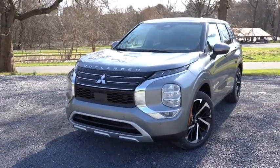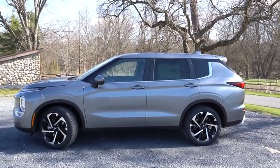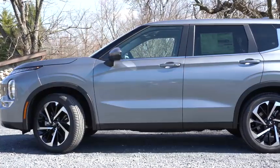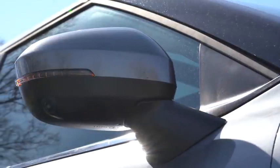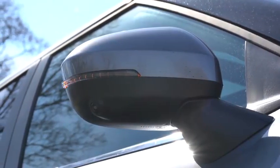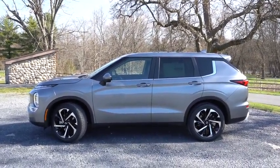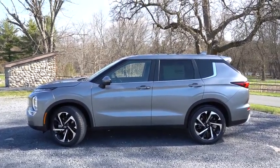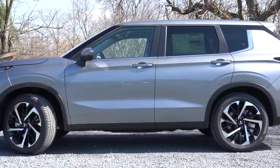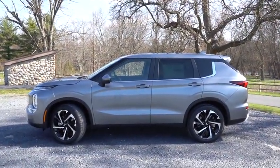Moving to the side: silver roof rails come with the SEL Launch Edition; rear privacy glass is standard across the board. There's chrome beltline molding that flows into a floating roofline at the back. Side mirrors are body-colored, power adjustable, and heated for the SE trim level and up, with integrated turn signals. The SEL Launch Edition also gets ground logo illumination, projecting the Mitsubishi logo onto the ground at night. Wheel setup: 18-inch alloys on the ES, and 20-inch two-toned alloys on the SE trim level and up.